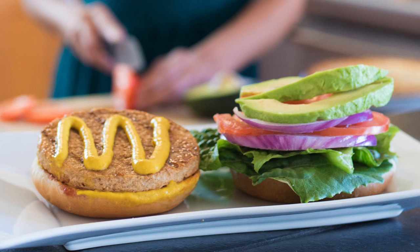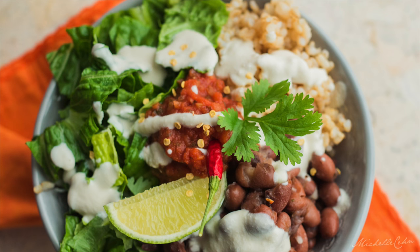When you're constantly on the go, like me, it helps to have quick, nutritious meals and snacks that can keep you going throughout the day. This is Gardein, and it's one of my favorite plant-based proteins, meaning there's no animal products and no cholesterol.